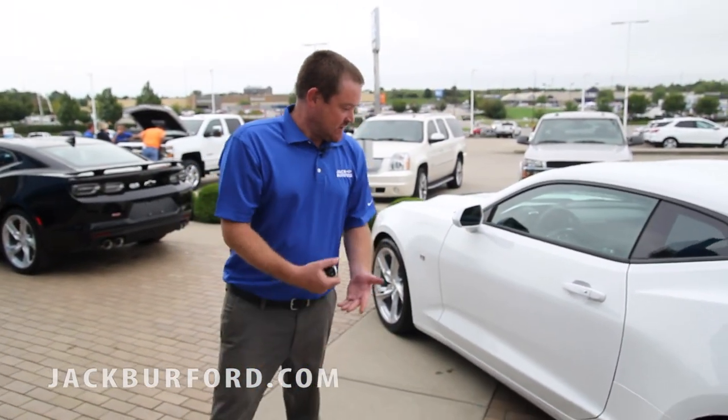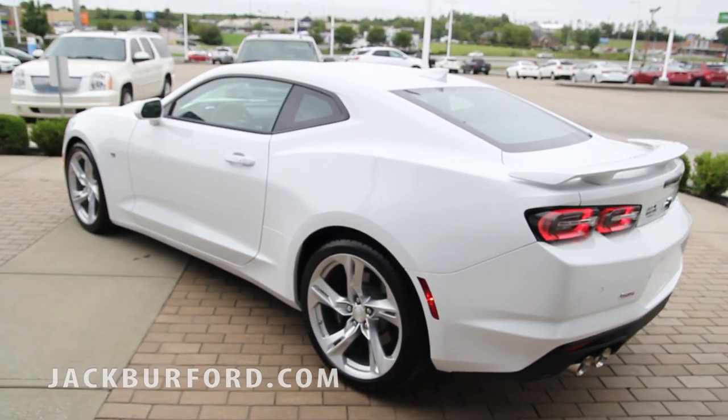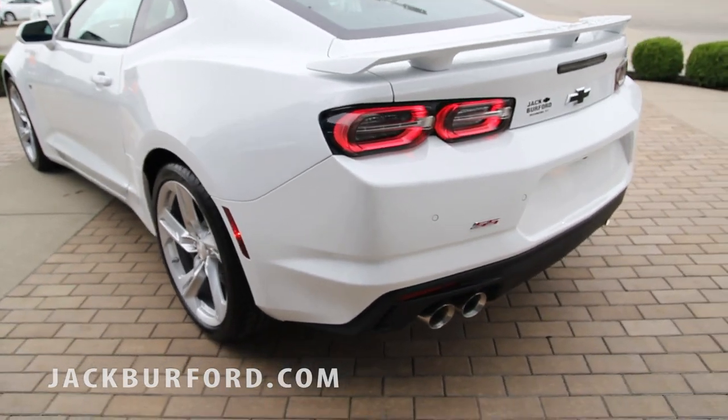Hey guys, sounds great doesn't it? My name is Daniel Barton. Today we're looking at this 2019 Chevy Camaro at Jack Burford Chevrolet on the bypass in Richmond, Kentucky. This is a fantastic vehicle, guys. Let's do a little walk around.